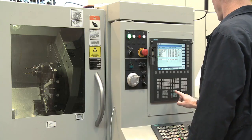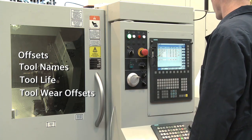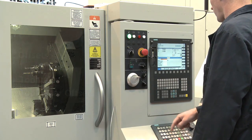It's all there — offsets, tool names, tool life, and tool wear offsets are all in one place for easy access.